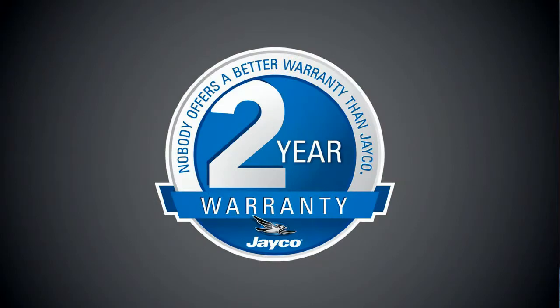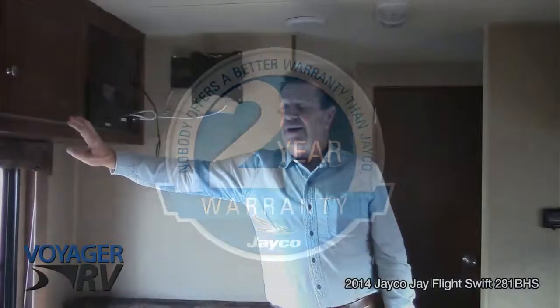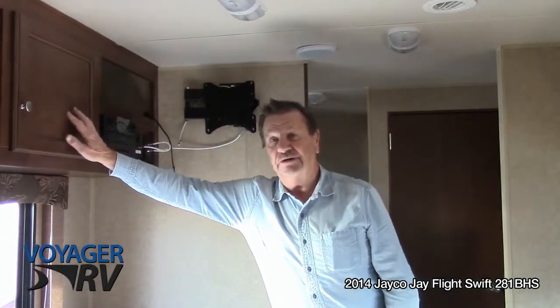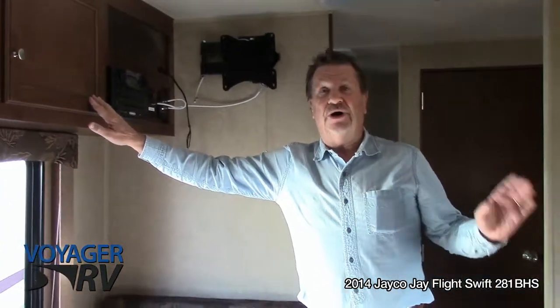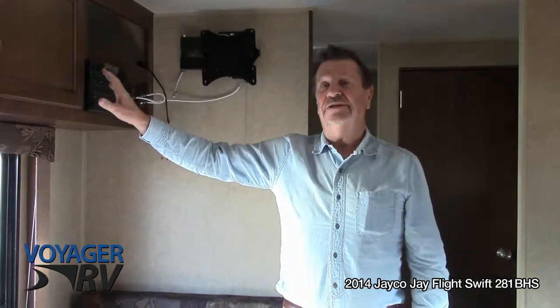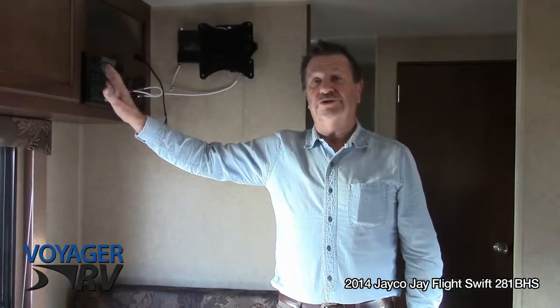The trailer itself has a two-year bumper-to-bumper warranty. The cabinets have two years and the cabinet doors themselves have a lifetime warranty. The reason being is this trailer is Amish built — they have high standards and the cabinets and everything are built right on site so they have control over what's going on.